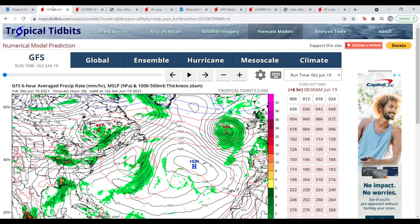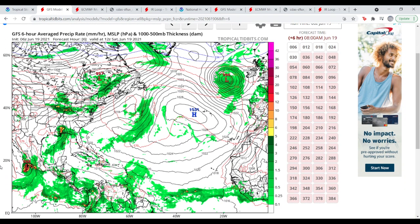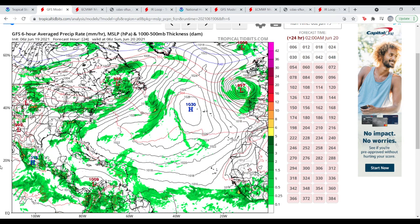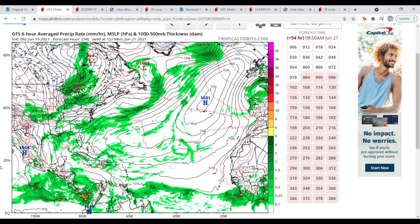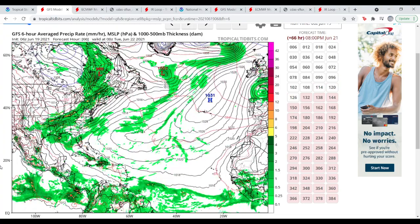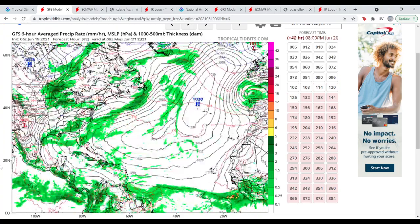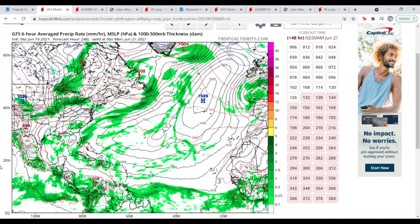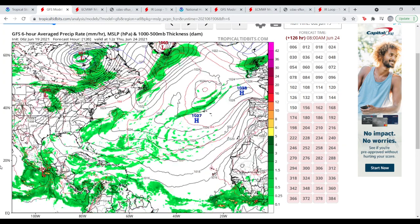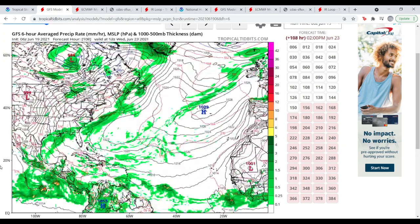Here we are looking at the GFS, initialized at 06Z this morning. At 6 hours out it hasn't moved much, still keeping the circulation through 12Z, 18, 24, 30, 36 hours. The GFS is actually the only model that doesn't want to reform this system off the East Coast, so we'll have to see how that pans out.